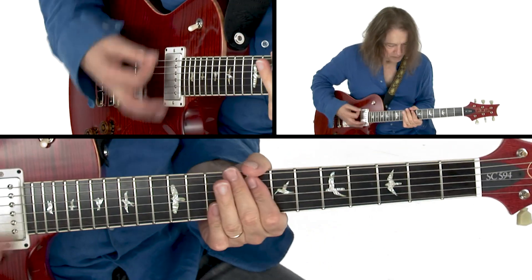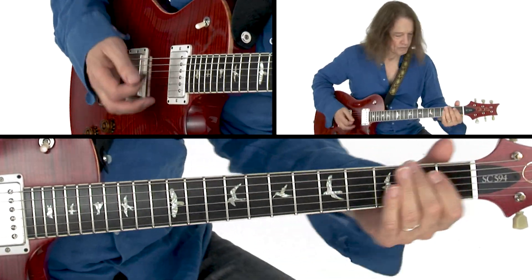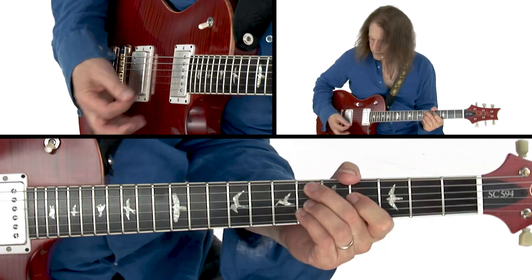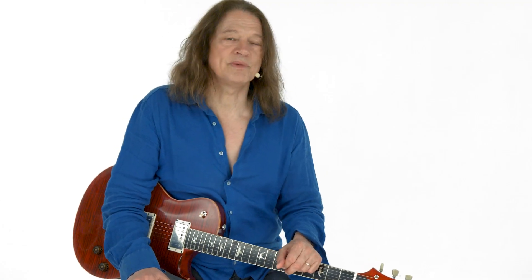We'll work on some Miles Davis-inspired chord voicings. I'll demonstrate some of the harmonic devices I use, such as pentatonic movement, scalar movement, and chromatic movement.